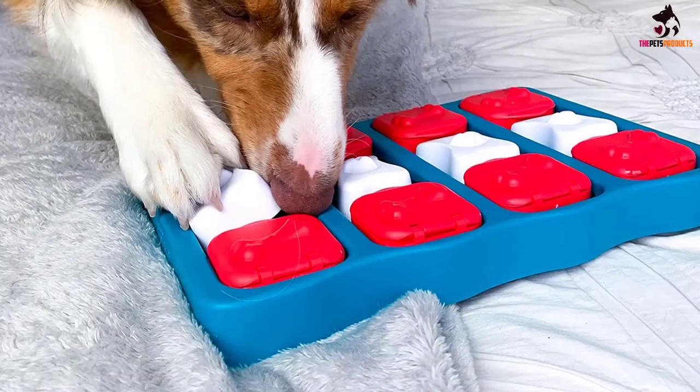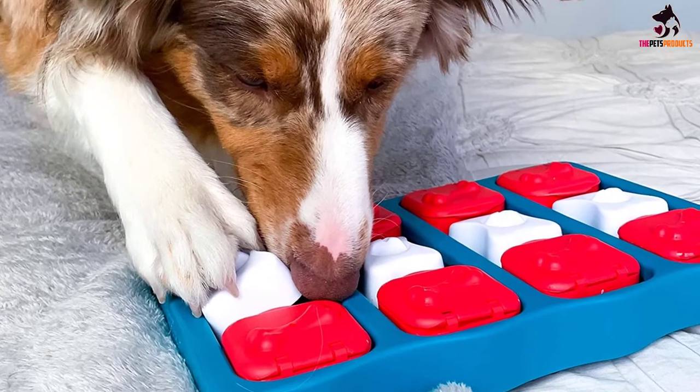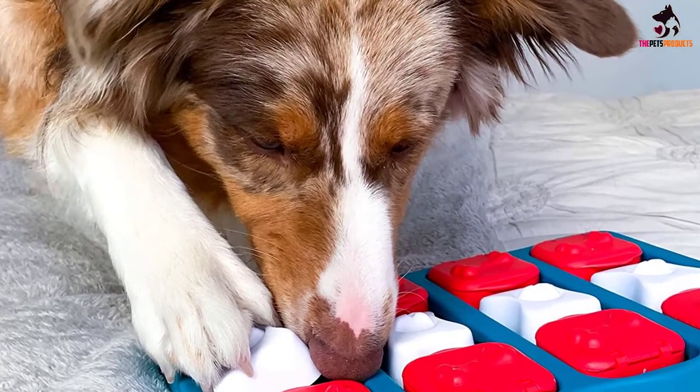However, to avoid a toy squirrel massacre, we suggest this interactive dog toy is only used under supervision, as the fur fabric isn't the most robust.